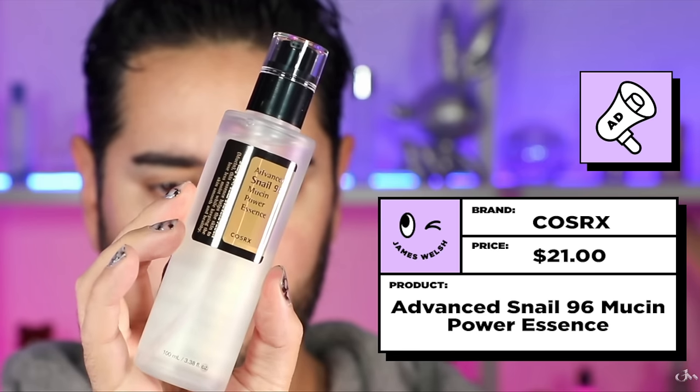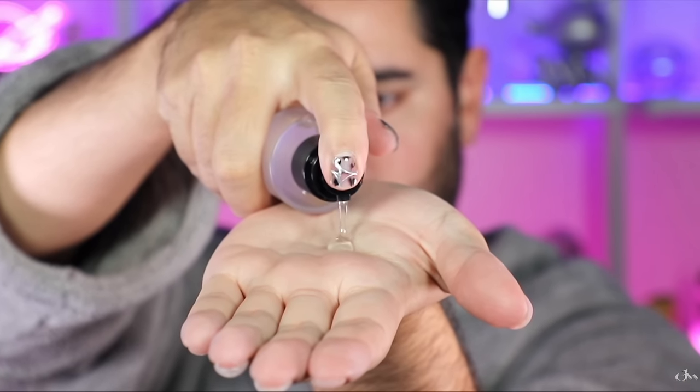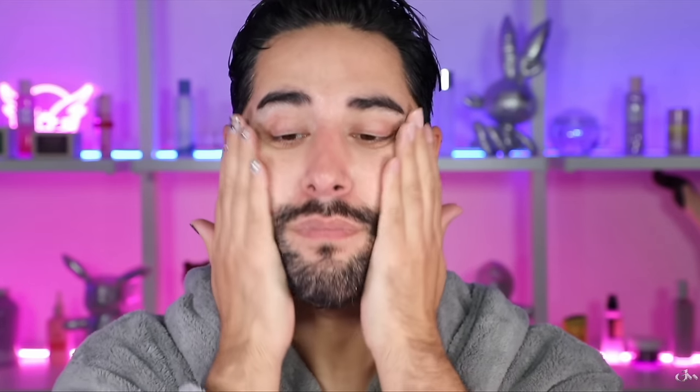We then have to talk about the COSRX Snail 96 Mucin Power Essence. This product is everywhere — it's gone viral for what I think are all the right reasons. As the name suggests, this includes 96% snail secretion filtrate: nourishing, moisturizing, soothing, calming, and hydrating. You've seen this product enough on this channel to know what it does — helping prevent moisture and hydration loss. It has a really unique texture, like springy, almost jelly water, that when applied to the skin — I love to apply it on damp skin — sinks in instantly. You get that instant gratification of 'oh, I look dewy, I look plump,' and the elasticity in my skin looks better. With a very minimal ingredient list, it really concentrates on the benefits of the snail secretion, with some ingredients to help deliver that to your skin.